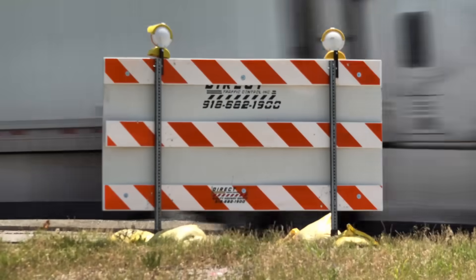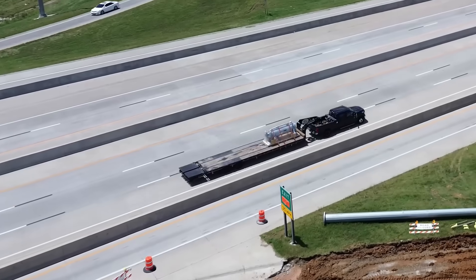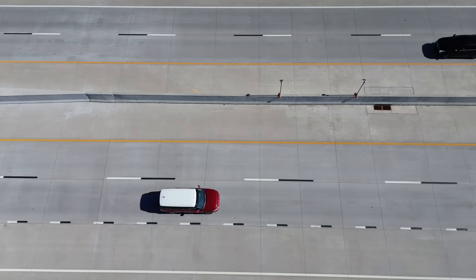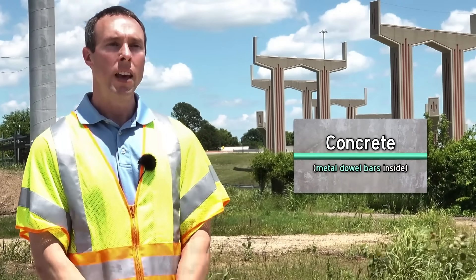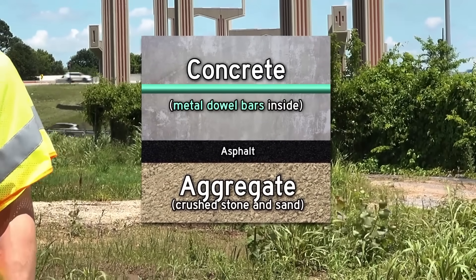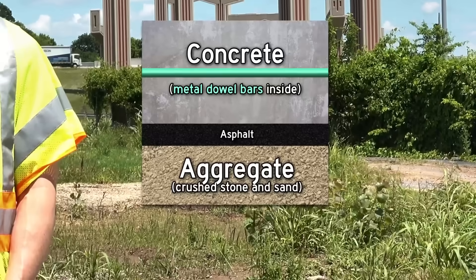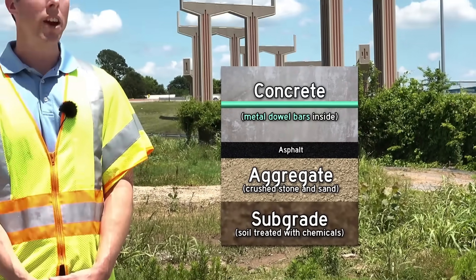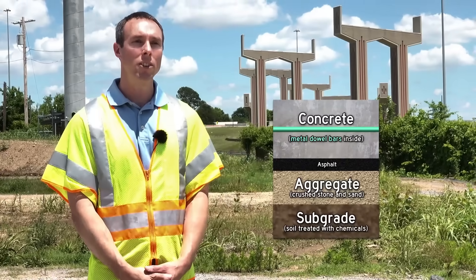Work package one included the widening of I-44 right in the footprint of the interchange. Pavement on an interstate highway with a lot of trucks is a lot more expensive than you might think - 14 inches of concrete pavement with dowel steel reinforcement, below that three inches of asphalt, below the asphalt eight inches of aggregate base similar to angular gravel, and then eight inches of chemically stabilized subgrade. It's a very thick paving section that when you're driving over the surface, you may not realize what's below you.